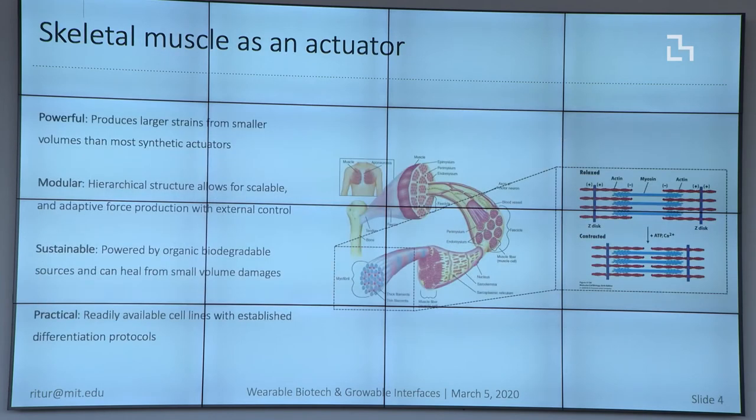Robots generally need to generate force and in many cases produce motion. To do this I decided to focus on actuating robots using biological materials, taking inspiration from our own bodies. We use skeletal muscle to move and walk around — at the micro scale it's two protein filaments sliding against each other, but at the macro scale you get large contractions. It's very powerful, much more efficient from a battery sustainability standpoint because it just uses sugar, and is able to produce large forces from small volumes compared to most synthetic actuators. It's also very modular and practical — we have a lot of cell lines readily available to build skeletal muscle tissues in the lab.